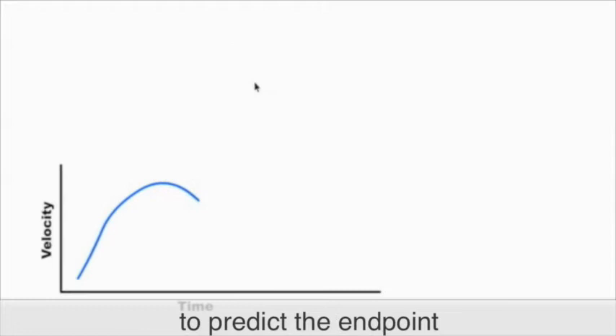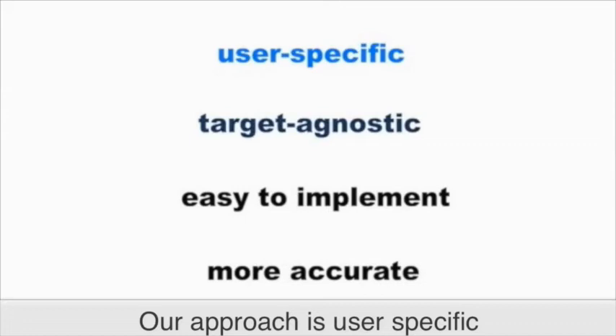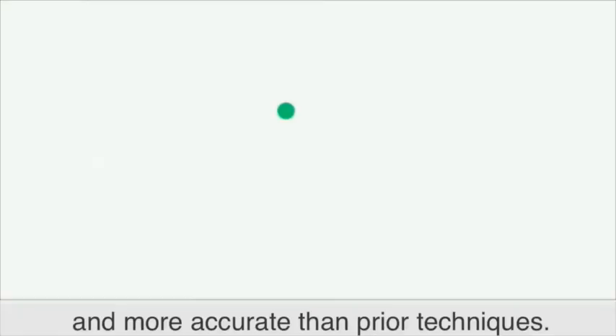Our approach is user specific, target agnostic, and is both easier to implement and more accurate than prior techniques. To the best of our knowledge, our work is the first to conceive of time series velocity profiles as stroke gestures in 2D space.